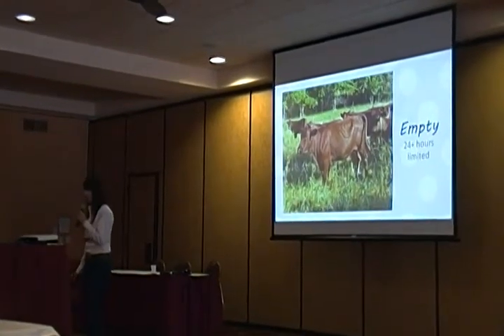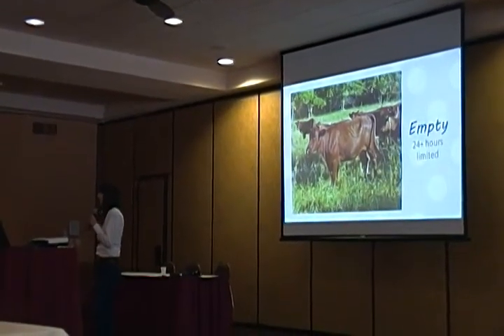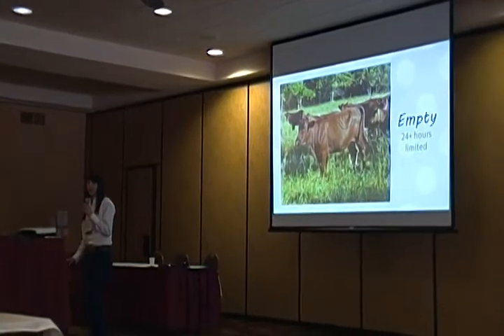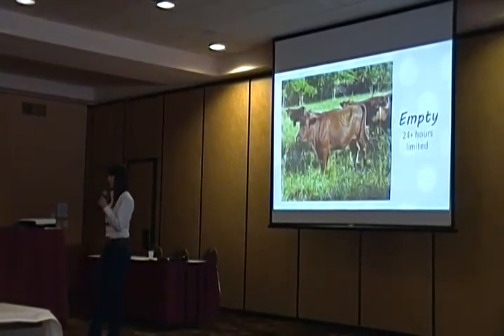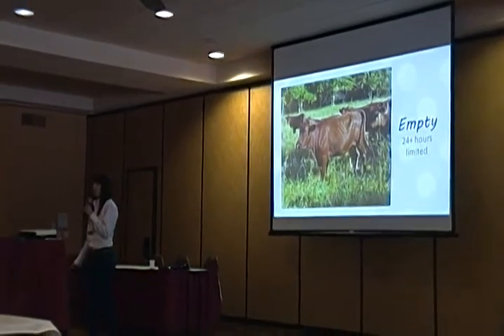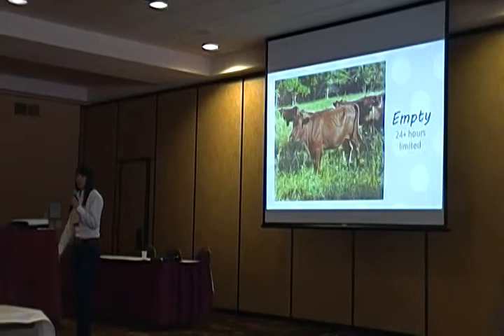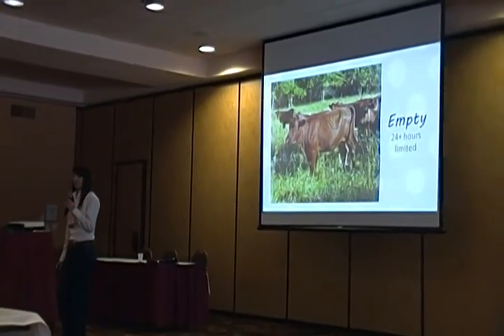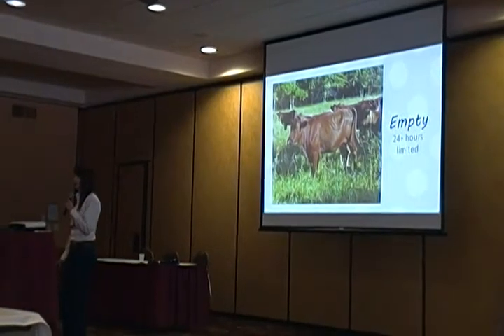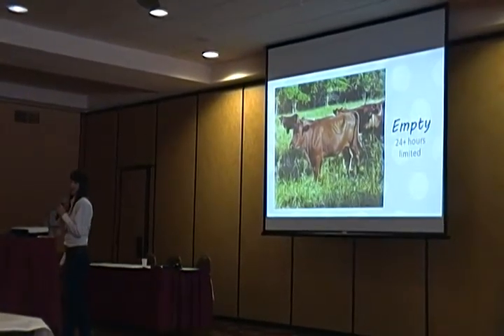This is when you have a problem: if you're seeing a big sunken triangle on the left side of your animal. Remember to look with the head on your left side — if the head is on the right side, dairy cattle will always look sunken there. But on the left side, you should never see this. This means your animal has gone hungry for probably about 24 hours, and this is going to require a management change.